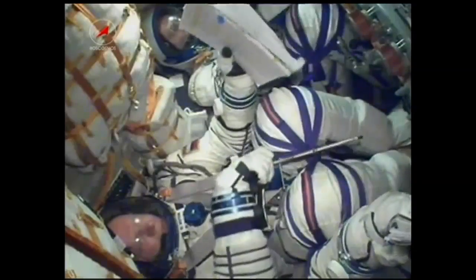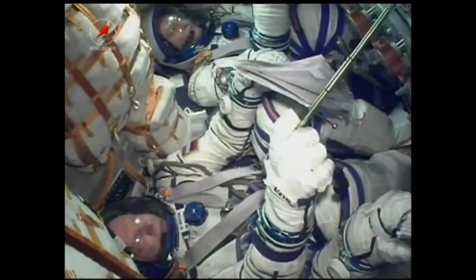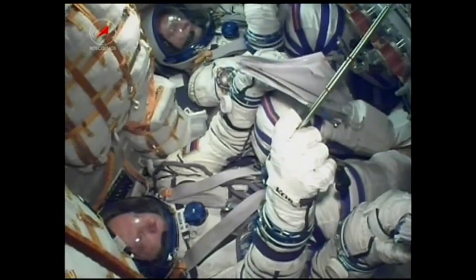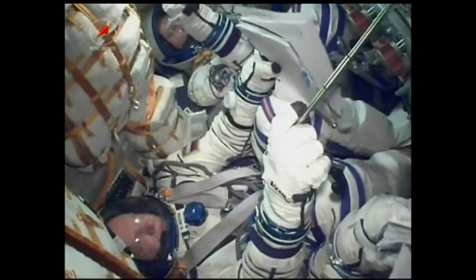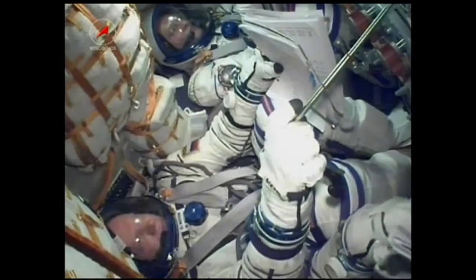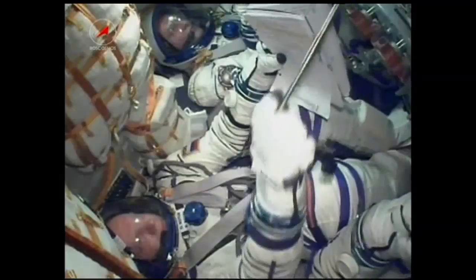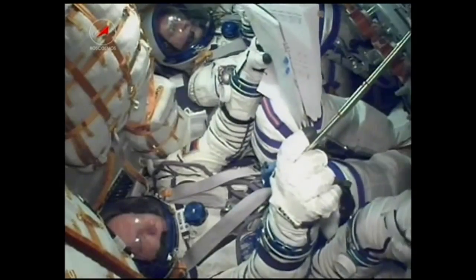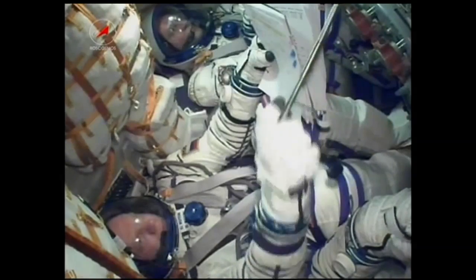Control of the spacecraft from here on will be overseen by the Russian Mission Control Center just outside of Moscow. An uneventful and successful flight into space for Oleg Kotov, Sergey Rozansky, and NASA's Mike Hopkins. They are now on a six-hour journey to the International Space Station. Everything went according to plan. Everything went as expected. The Soyuz has reached orbit.